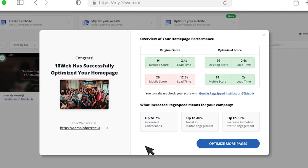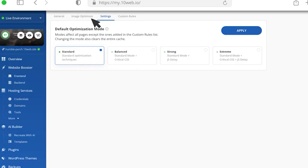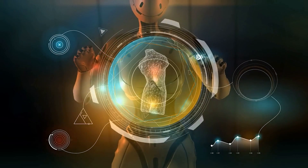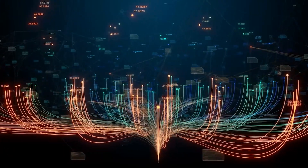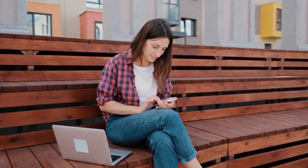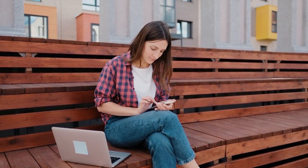You can import existing pages into 10Web in addition to creating a new website. Additionally, it provides an AI assistant to aid in the creation of SEO-friendly material, such as blog entries. To speed up a website, users can employ back-end optimization techniques including caching, code minification, and picture compression.